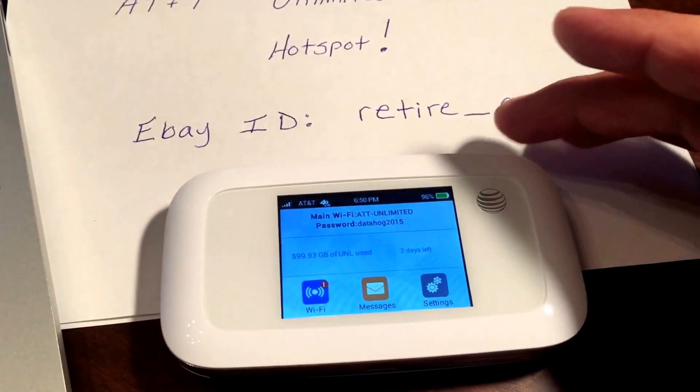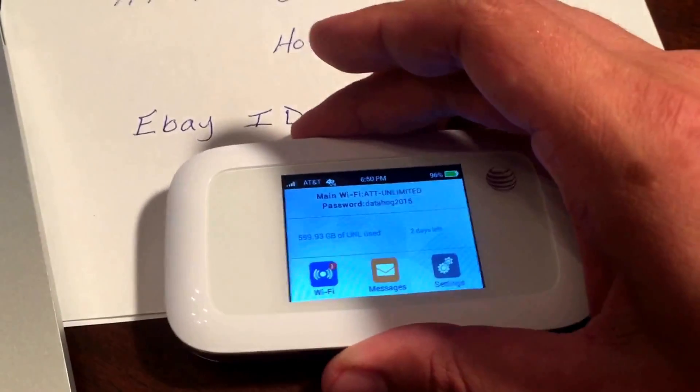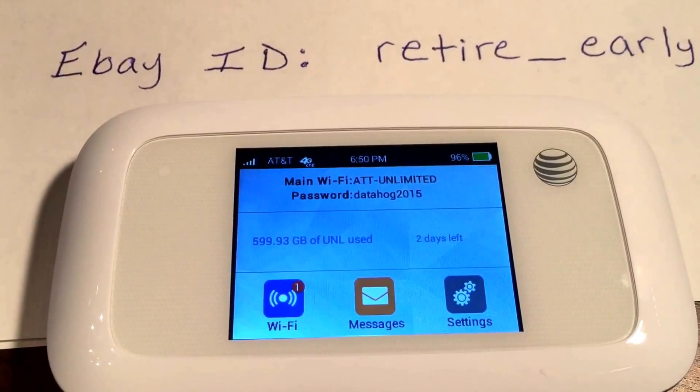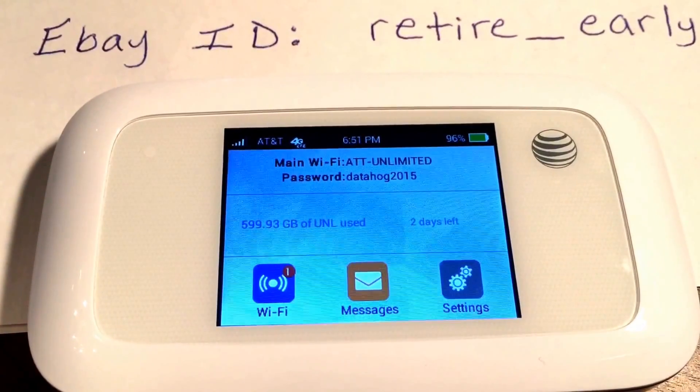I'm using it on my new AT&T Velocity. I get pretty good speeds with this here. I get decent reception where I'm at. You can see there on the hotspot, running right now, about three or four bars. And you can also see on the hotspot here, I have unlimited data.